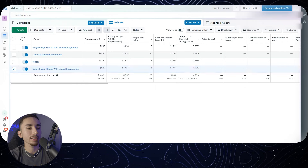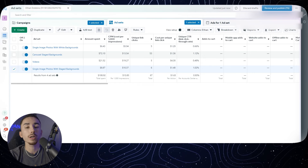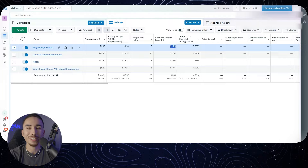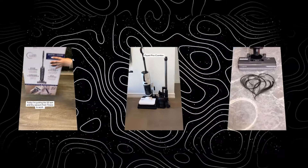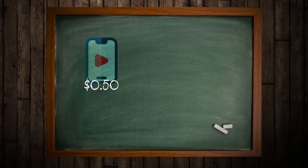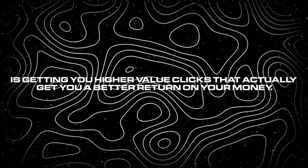However, if I hypothetically got seven add-to-carts from those link clicks, that would show me some life — I'd let it run another day. If we still don't get purchases, I would consider retesting because I did see some life. My cost per unique link click was really high, so on the next test I'll have new creatives that get cheaper link clicks. Some ads are better at pre-selling your audience than others. A clickbaity ad might get you 10-cent clicks while a salesy ad gets you 50-cent clicks — 5x more expensive — but the salesy ad might convert at 10% versus 1% for the clickbaity one. Even though it gets more expensive clicks, it gets higher-value clicks that give you a better return on your money.